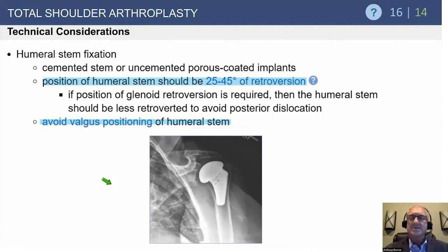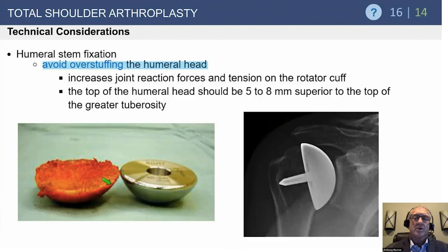The humeral stem should be positioned at 20 to 40 degrees of retroversion, using the patient's own anatomy, avoiding varus or valgus. Avoid overstuffing — even 3 to 5 millimeters will alter shoulder kinematics. You want the replaced head diameter to very closely match what was removed. A key anatomic insight from a French group is the fixed ratio between head height and radius of curvature: head height is approximately 0.75 times the diameter measured from the cut surface, helping ensure appropriate head sizing.